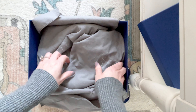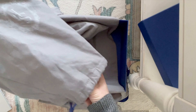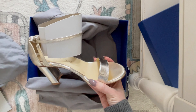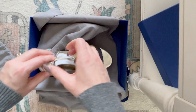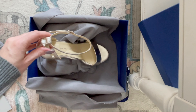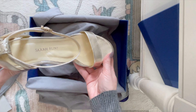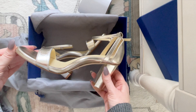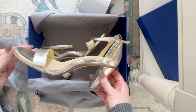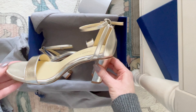Each shoe is packed in a gorgeous dust bag. And here she is! So beautiful. Let's take this cardboard out. Wow! And here is the second pair. Wow! I am just blown away by the material, but wanted to point out another couple of features that I love.